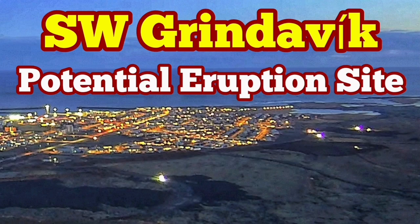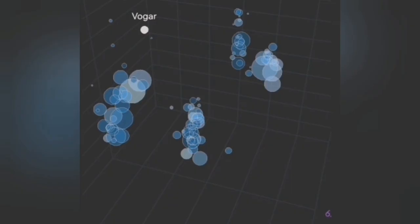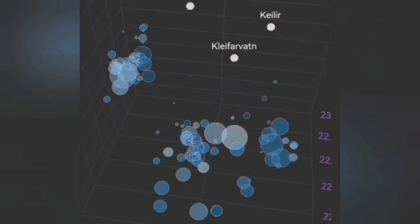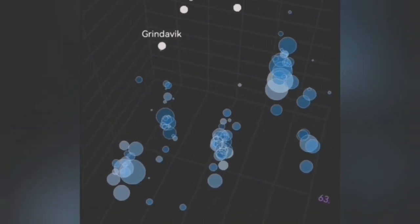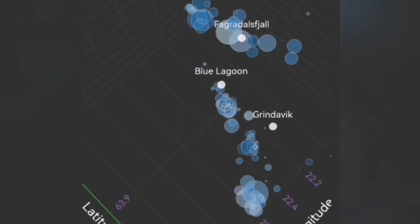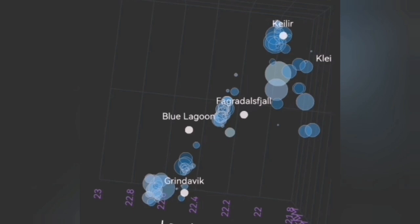There is some activity to the southwest of the town of Grindavík on the Reykjanes Peninsula of Iceland. This area has been the subject of several earthquakes in the past few years. We are now waiting for another one, and this southwest activity at a depth of 5 to 3 kilometers looks like a potential site for an eruption.